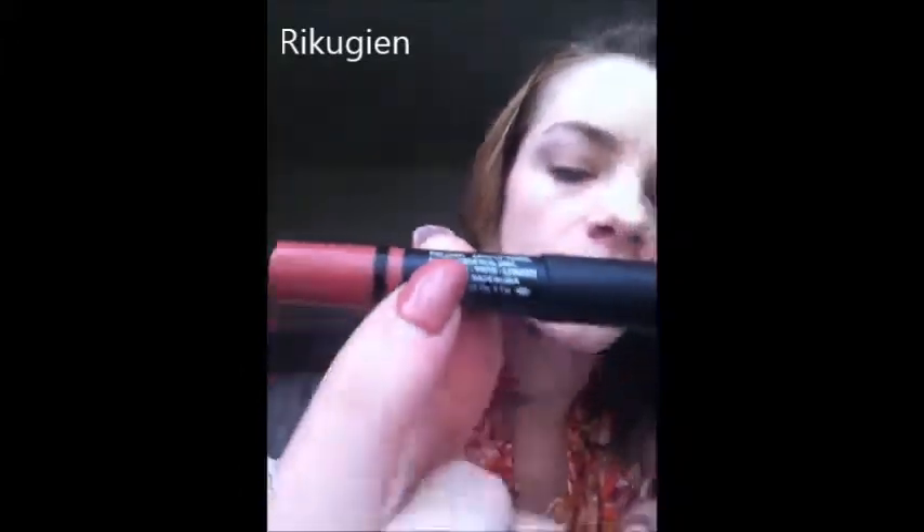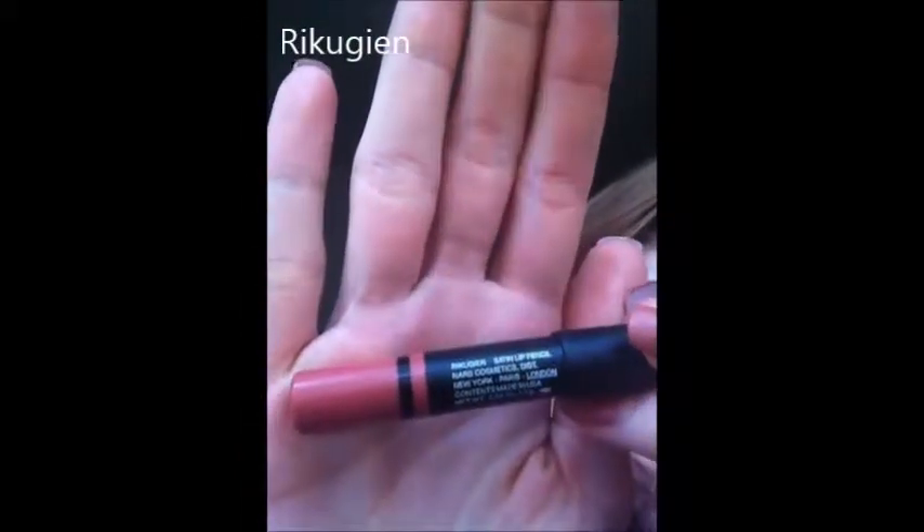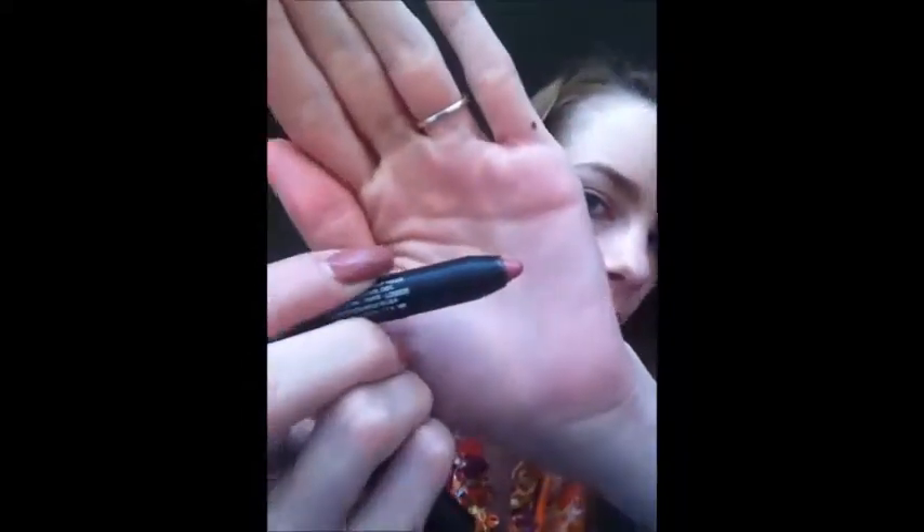The first thing I'll start with is my birthday gift. These are NARS Chubby Lip Pencils. The one I'm wearing is the Velvet Matte Lip Pencil in Cruella. This other one is a Satin Lip Pencil — it's very pretty, very close to my natural lip color. I love both of them. I'm normally not one for red lipstick, but the way this one looks works for me.